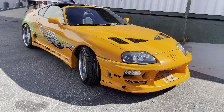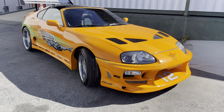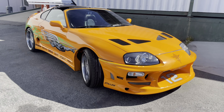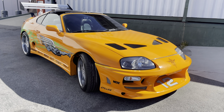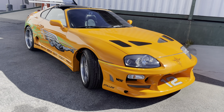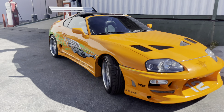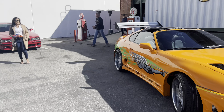This is the Toyota Supra from Fast and Furious. This is actually a replica — not the 100% accurate car — but we're going to give it a cool walk around here at the Zimmerman Automotive Driving Museum, where it's displayed nice and pretty. With our special guest, say hi Jamie!